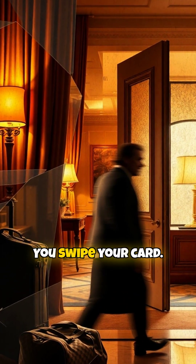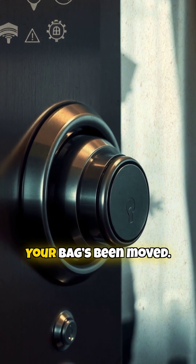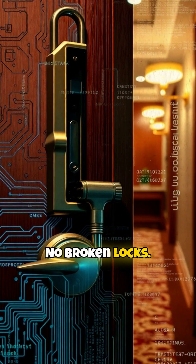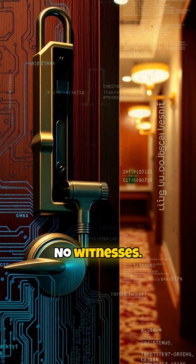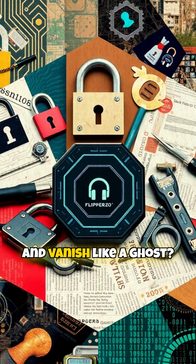You're staying at a nice hotel. You swipe your card, door opens, but something's off. Your bag's been moved, the minibar half empty. No broken locks, no alerts, no witnesses. So how did someone sneak in, steal your stuff, and vanish like a ghost?